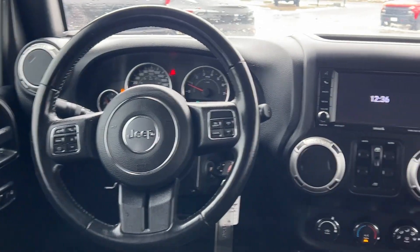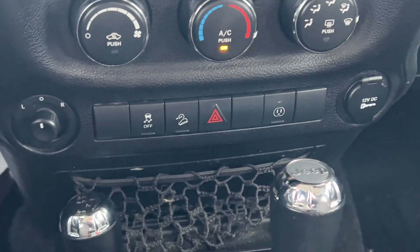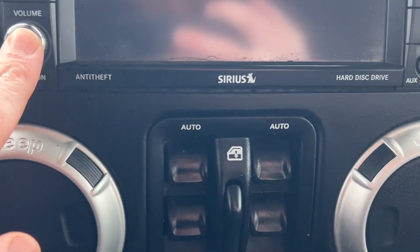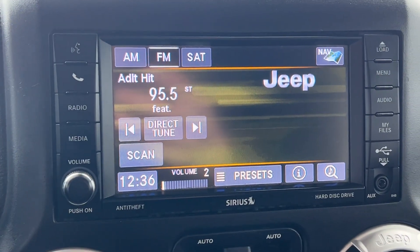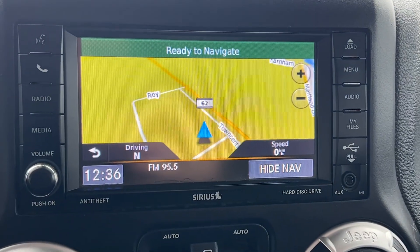There's our dash. As you can see, all your climate controls just down here. Your hill climb descent and your traction control right there, as well as a 12-volt power outlet. Your shifter. There's our radio here. This one will have Sirius XM. You can connect your phone for Bluetooth — all that. It does have onboard navigation as well.